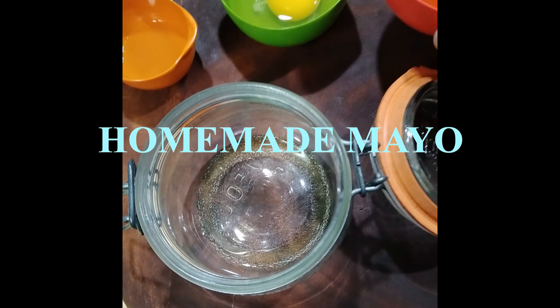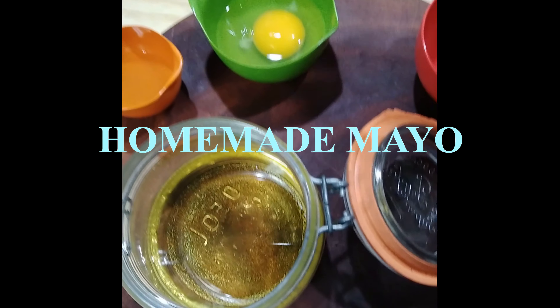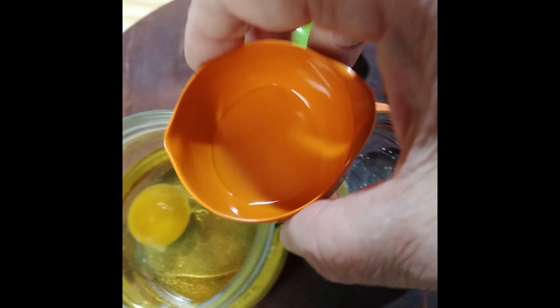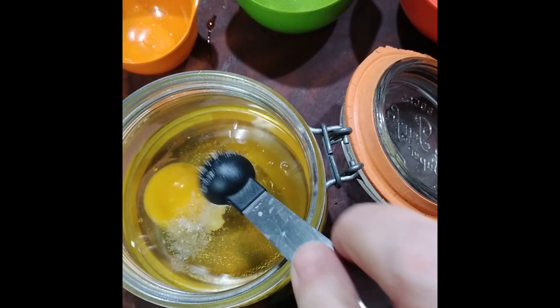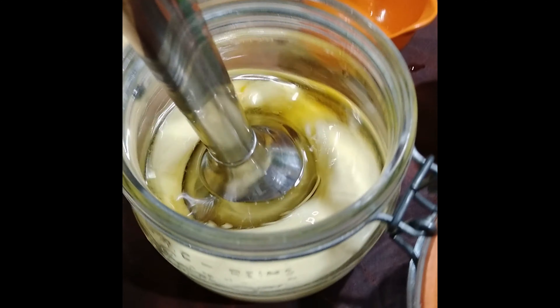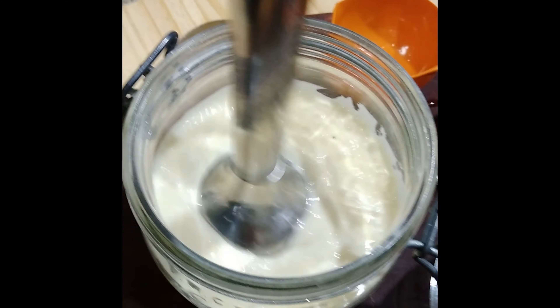Now other things I do — I make homemade mayonnaise. This way I know exactly what the ingredients are: one cup of avocado oil, one large egg, apple cider vinegar, and a quarter teaspoon of Milan salt. And I blend. That's it.